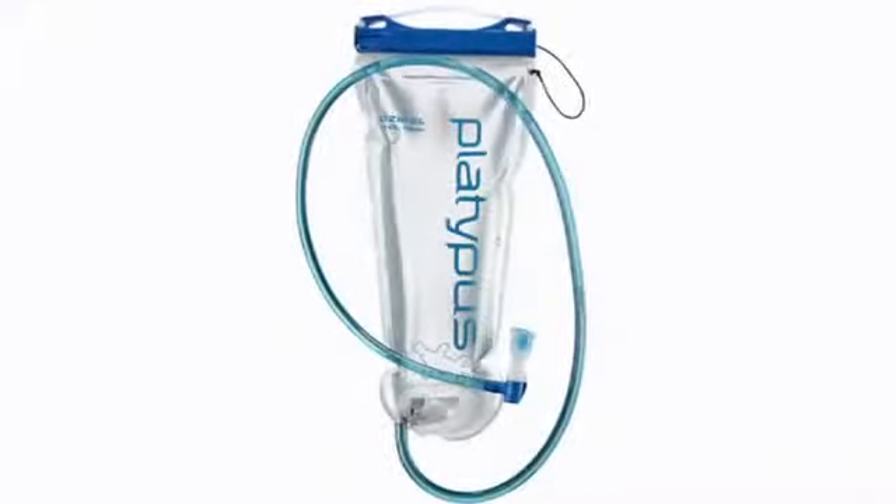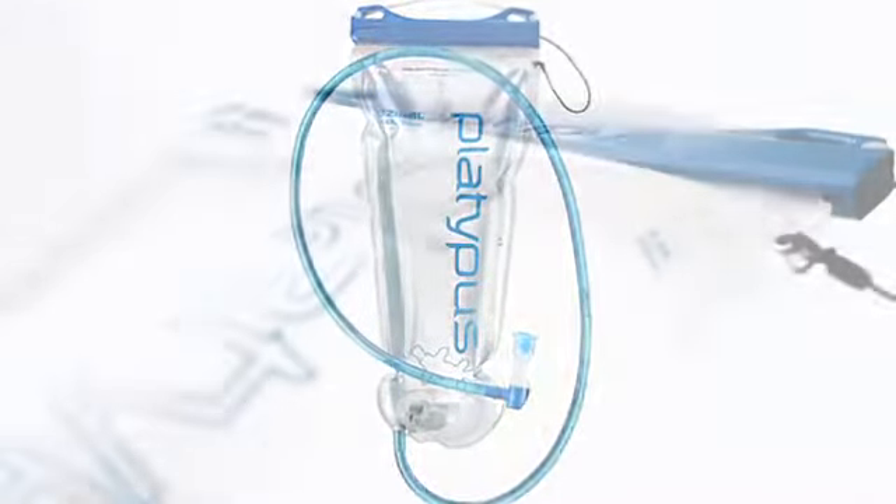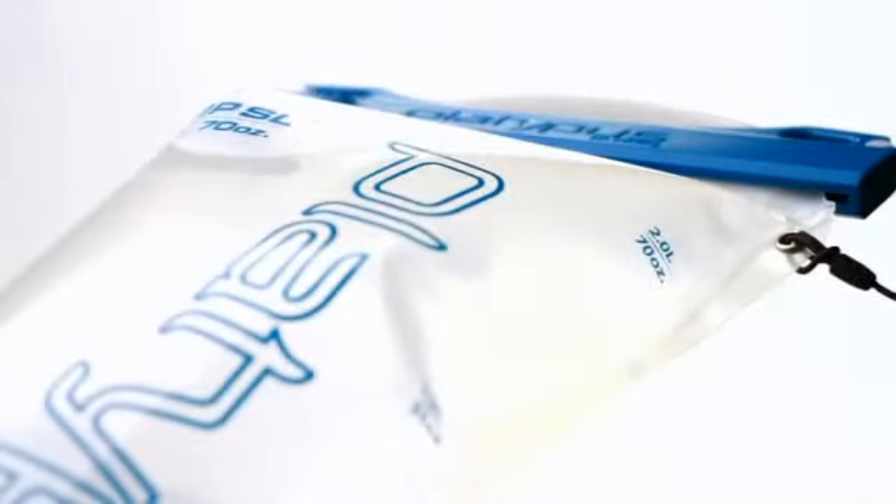In 2008 we totally redesigned the Big Zip hands free bladder to be the lightest, easiest to use reservoir, and it fast became the market leader.